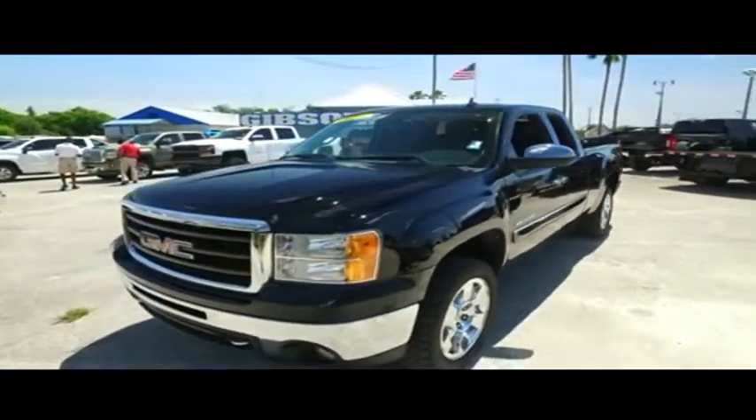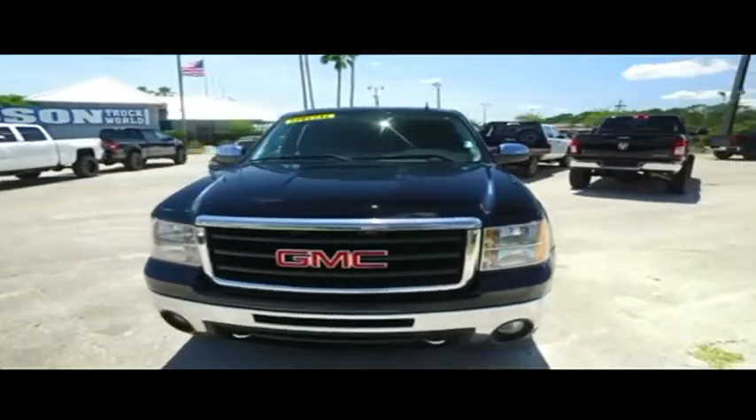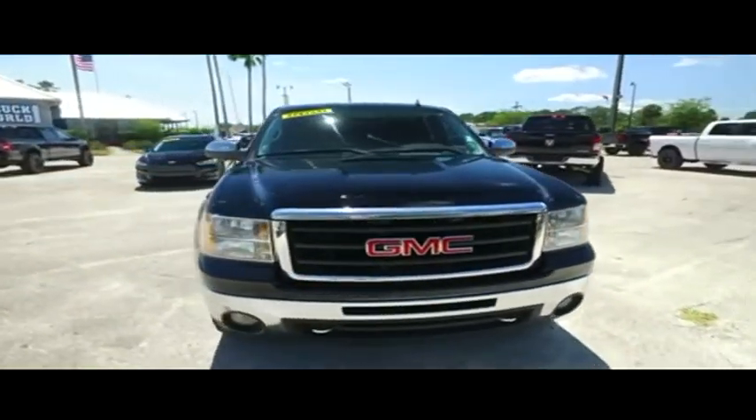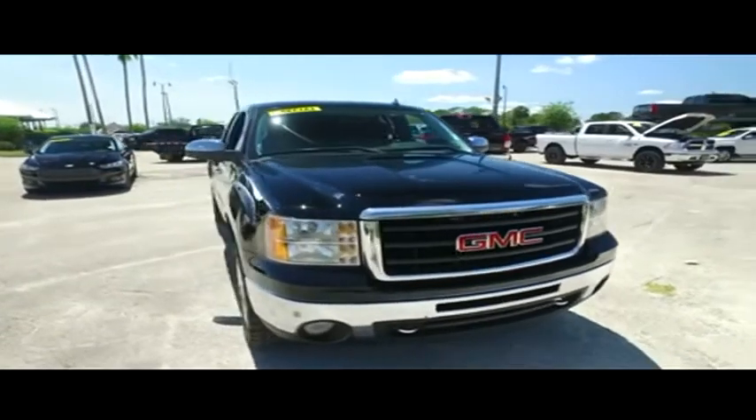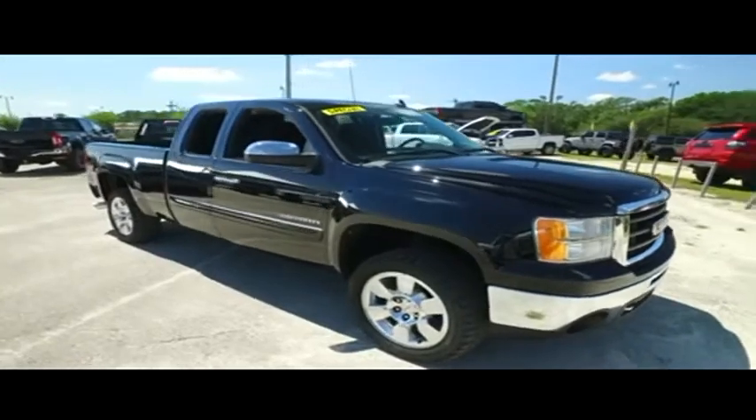Gibson Truck World makes everybody smile with that HD clean, factory line, looking oh so fine quality. Our detail department works overtime to get these cars and trucks spick and span, to make you look like the woman or the man with a plan, rolling through the neighborhood, and it's still all good.